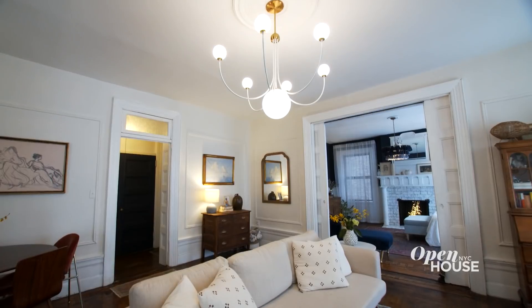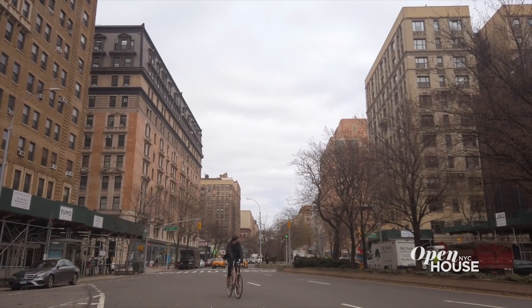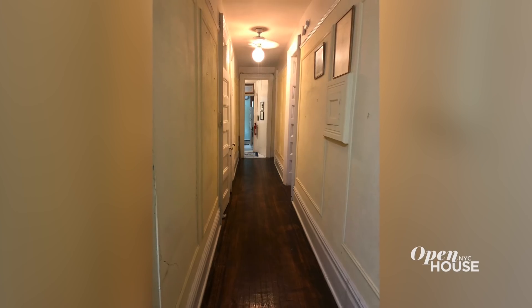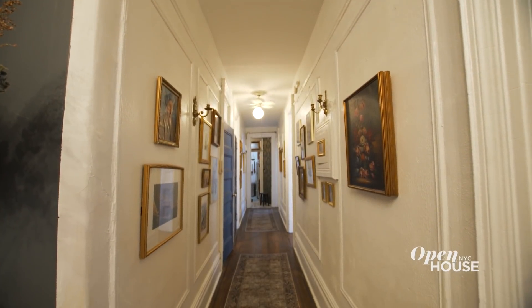Hi, I'm Hattie. I'm a special education teacher and design blogger and welcome to my home on the Upper West Side of Manhattan. This is the apartment that I grew up in since I was 10 years old. Over the past few years, I've made quite a few changes and I can't wait to show you.